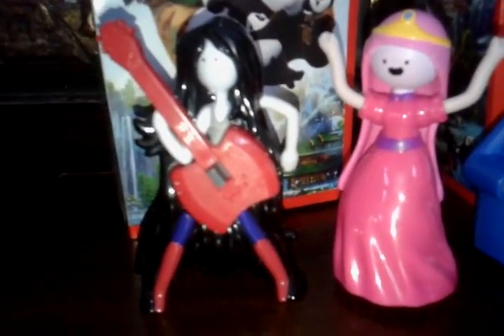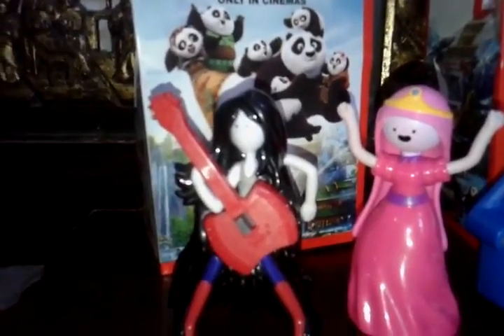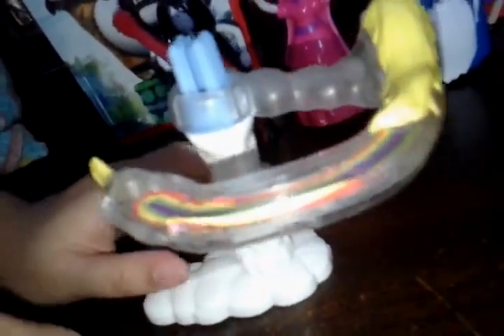The last one, but not least... Lady Rainicorn! Last but not least, Lady Rainicorn! Just gonna spin around! Cute! It's like a rainbow spinning around the cloud, right? Yup! There you go! Lady Rainicorn! Just spinning, spinning around and around!